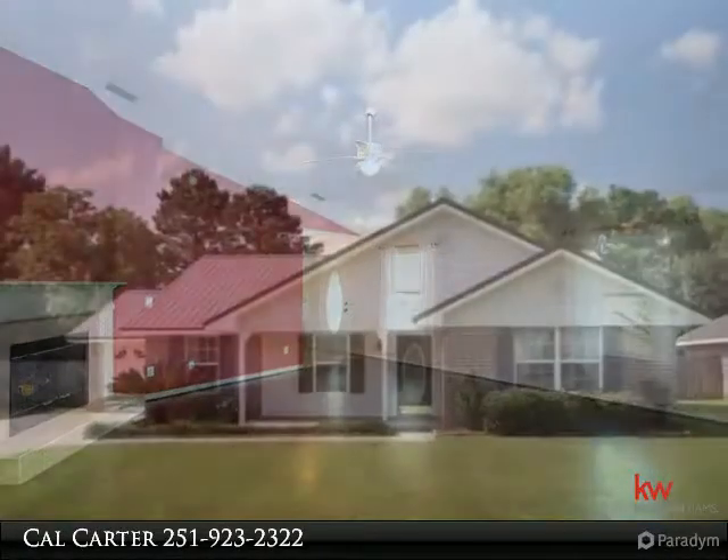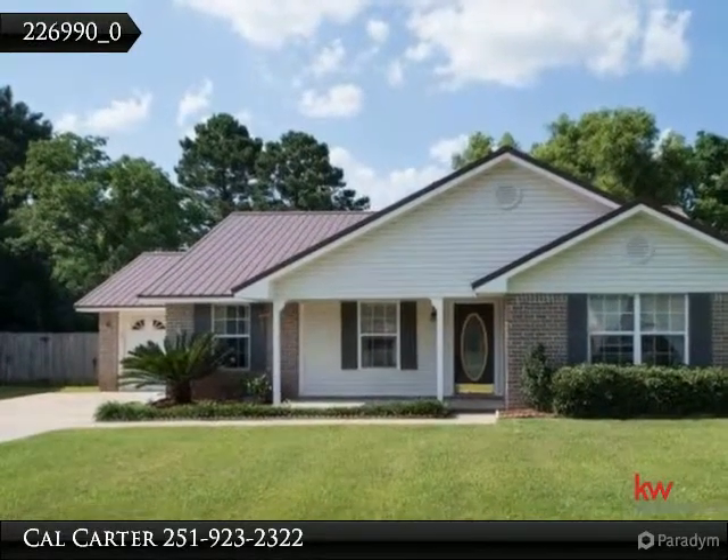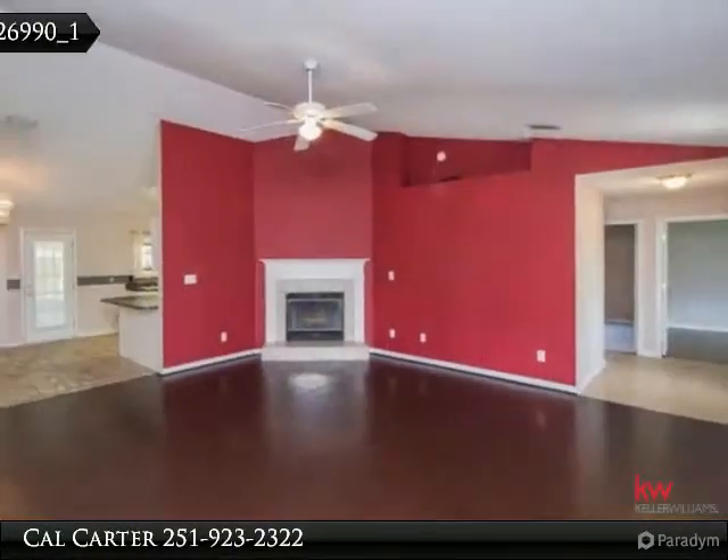The seller is offering a 1-year home warranty as well. Great location in Foley. This 3 bedroom, 2 bath has so much to offer — you do not want to pass it up.